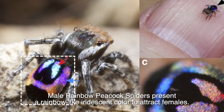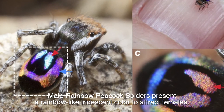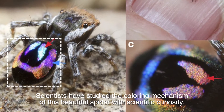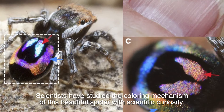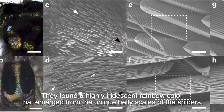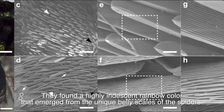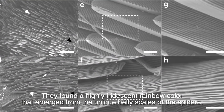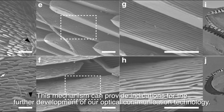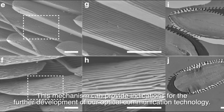Male rainbow peacock spiders present a rainbow-like iridescent color to attract females. Scientists have studied the coloring mechanism of this beautiful spider with scientific curiosity. They found a highly iridescent rainbow color that emerged from the unique belly scales of the spiders — a mechanism that can provide indications for the further development of our optical communication technology.